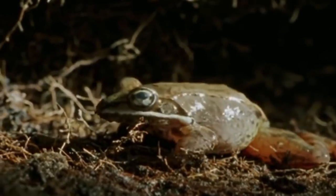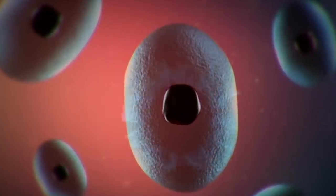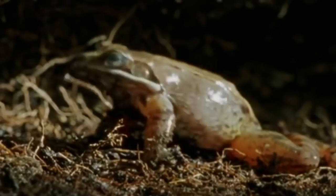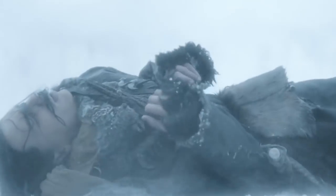Frogs freeze solid in winter but will never die from it — they come back to life in spring. Meet the Alaskan wood frogs: they have adapted to survive extremely cold winters by not breathing, with their hearts simply stopping. Their bodies produce a special antifreeze substance that prevents ice from forming within their cells, which would be deadly. A time-lapse shows the frog coming back to life.